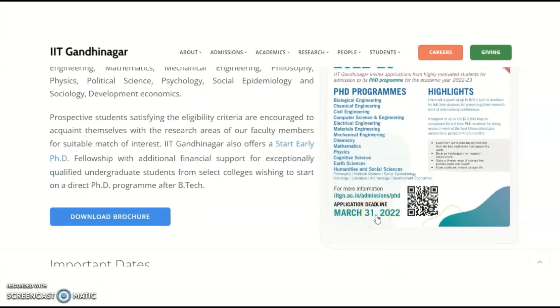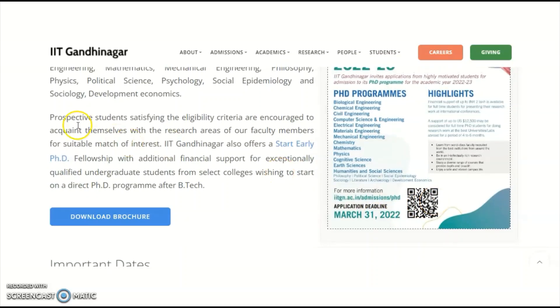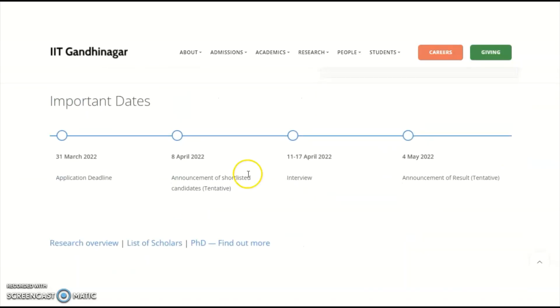The application deadline is March 31st, 2022. A QR scanning code is also provided. Important dates: application deadline is 31st March 2022, announcement of shortlisted candidates is 8th April 2022, interviews will be between 11th to 17th April, and the announcement of results will be on 4th May 2022.